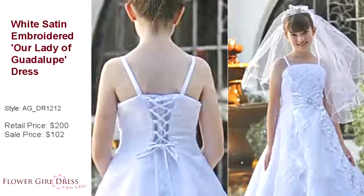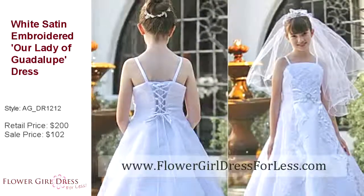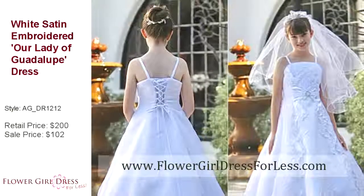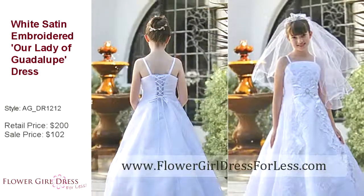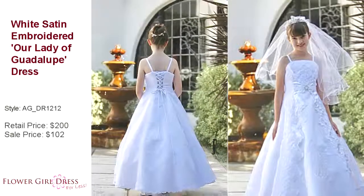Dress style number AG_DR1212. This is a stunning satin dress with beautiful embroidery throughout the entire dress. You must enlarge the picture to see the beautifully embroidered Our Lady of Guadalupe on the front of the skirt.